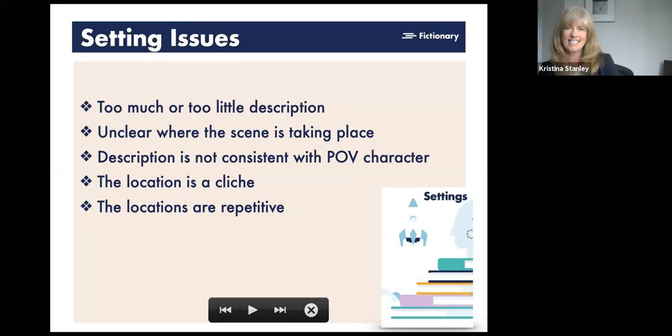Setting issues to watch for: too much or too little description; unclear where a scene is taking place when it should be clear — the reader needs to know early in the scene; description inconsistent with the point of view character's personality; using clichéd, easy locations; and repetitive locations just for ease rather than for story reasons. It's fine to be repetitive if that's intentional to the story, but not if it's just the easy go-to.